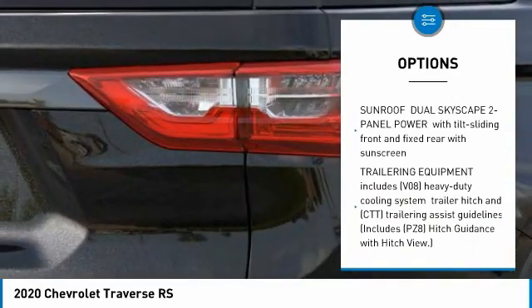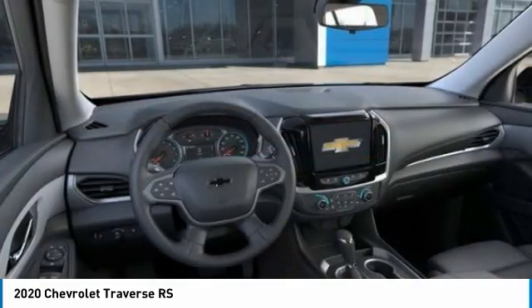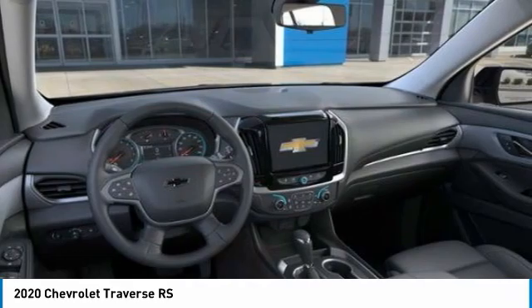Remote engine start, power lift gate, traction control, stability control, daytime running lights.